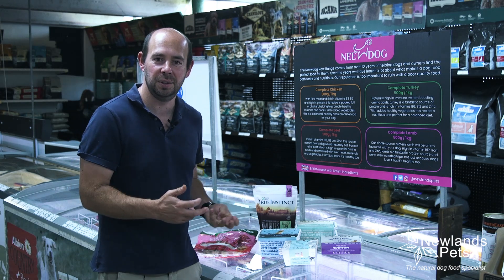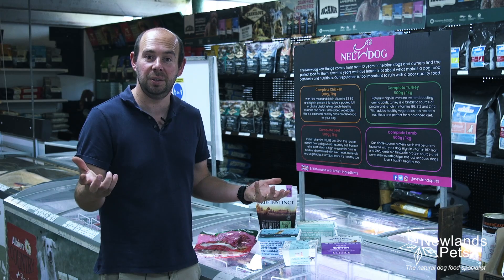If you've got any questions or you're not sure how to do the transition, make sure you get in contact — drop us a message. We're here to help.